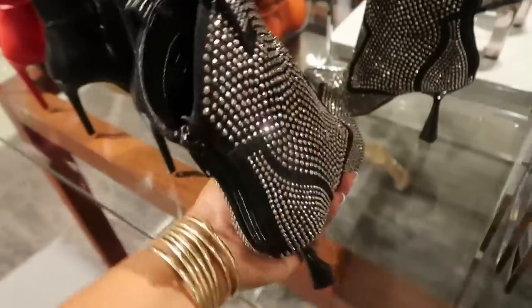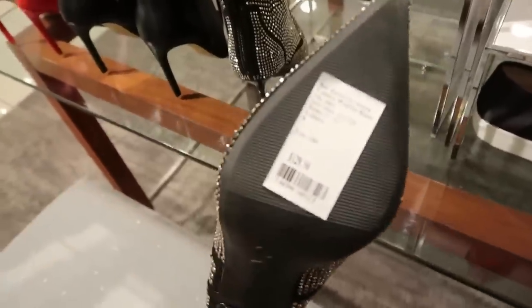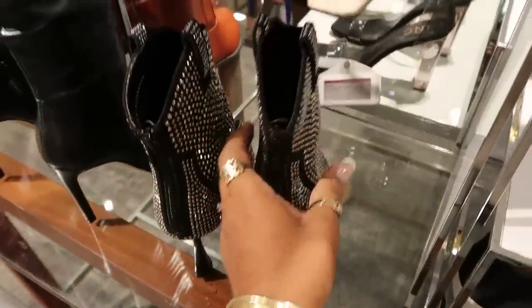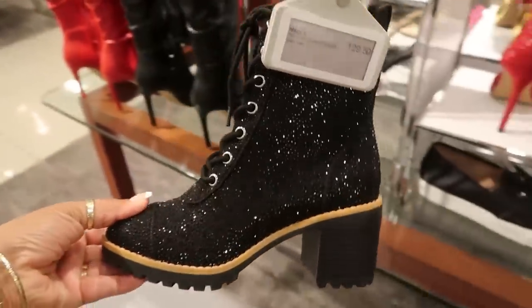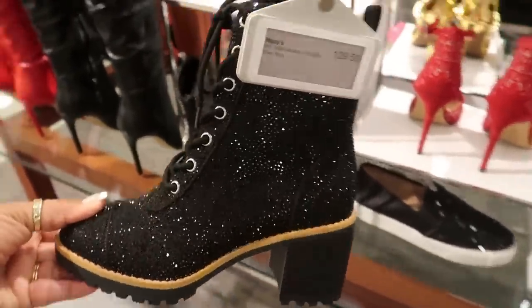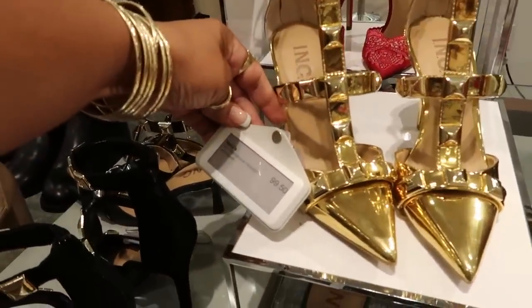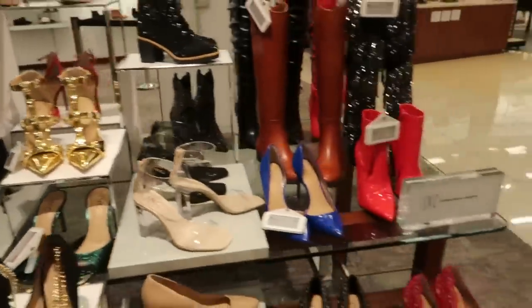These are also pretty — those were $129.50. I still like the bigger boot. These are kind of cute too, $129.50. Although I like the bling and the flashiness, I really probably wouldn't wear those, even though they're really pretty. Just like I like gold, I like those, but I think those are just too flashy for me right there.